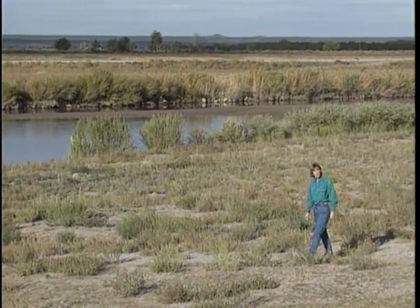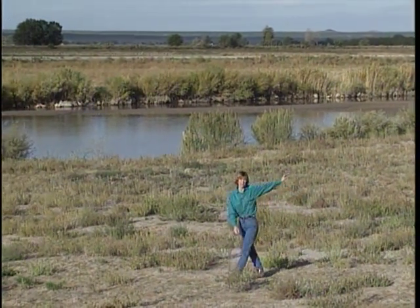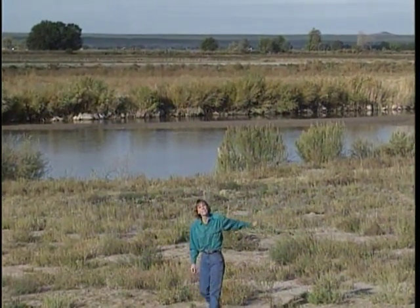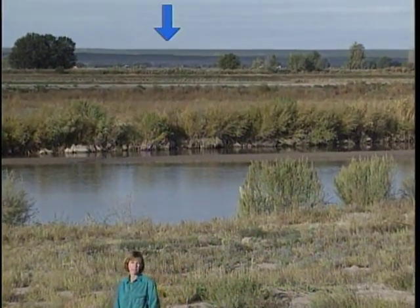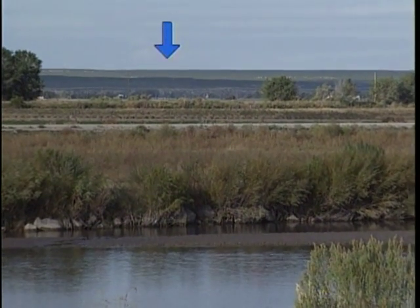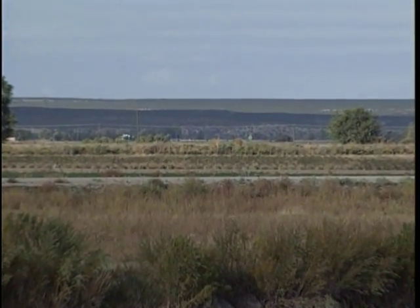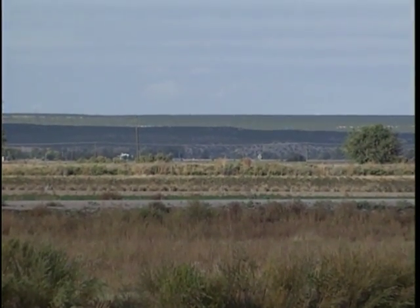Today, here on the banks of the Rio Grande, I'm standing on the river's modern flood plain. But over there on the West Mesa, you can still see the flood plain of the ancestral Rio Grande. It's called the La Mesa surface, and it's the relict of the basin floor that once extended across the entire area now occupied by the Rio Grande Valley.